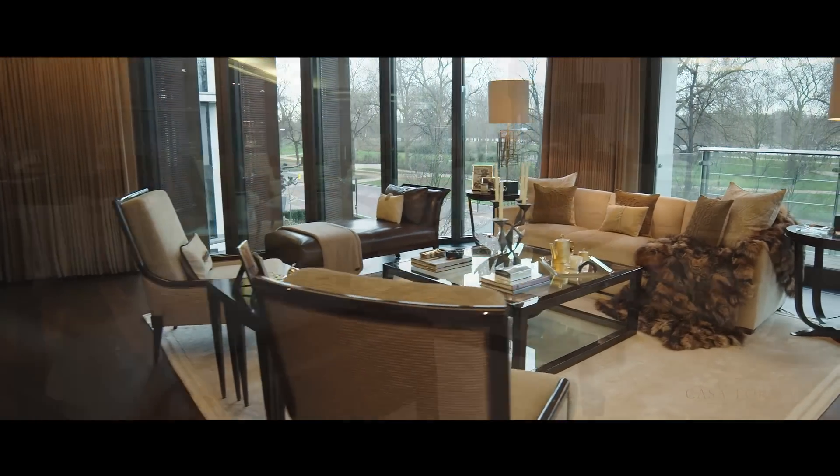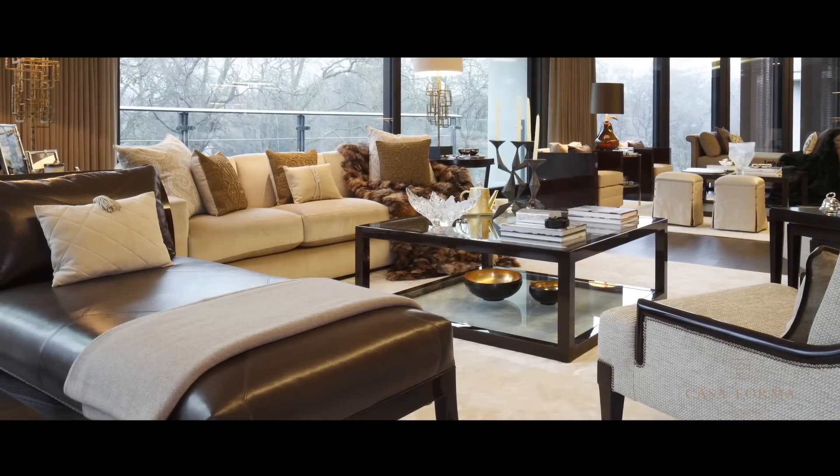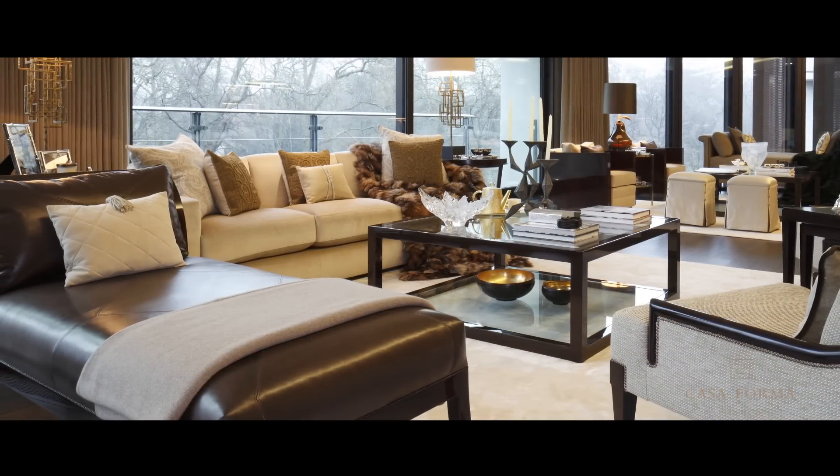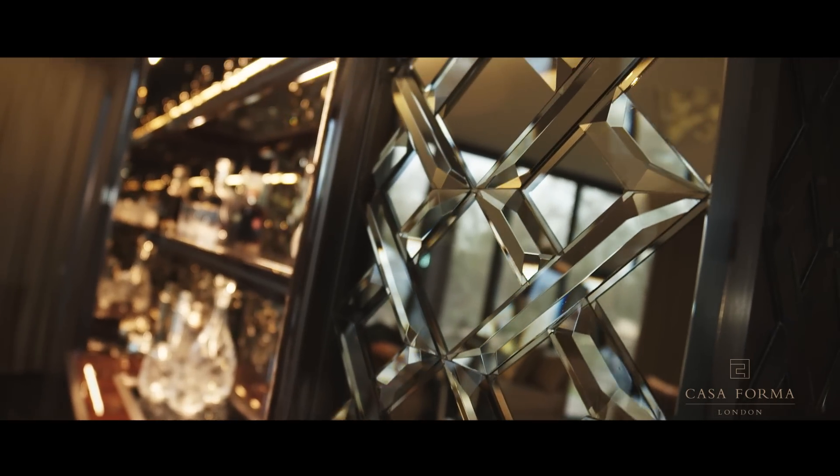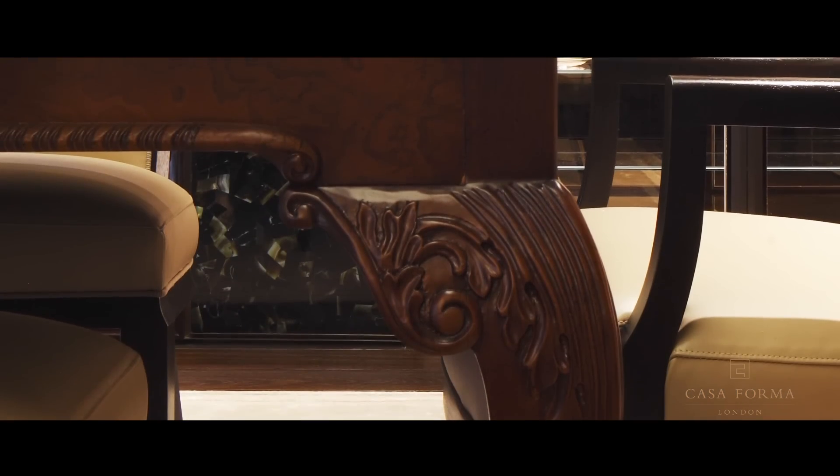The interior design of the main living space focuses on maximising those incredible views of Hyde Park. Accents of bevelled glass relief on mirrors framing all the joinery add an art deco touch to the room.